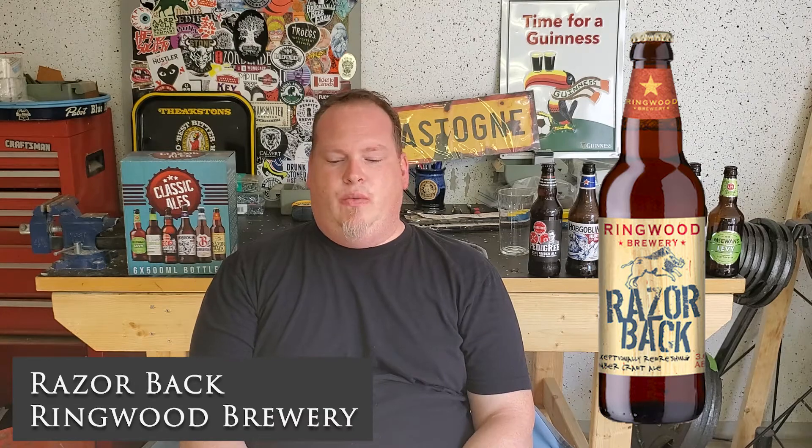Next, we have Razorback from Ringwood Brewery out of Hampshire, England. It's a session bitter at 3.6%. I gave this a 2.25. Again, with that low ABV, it just wasn't hitting the mark — kind of watery, especially because it was a session.